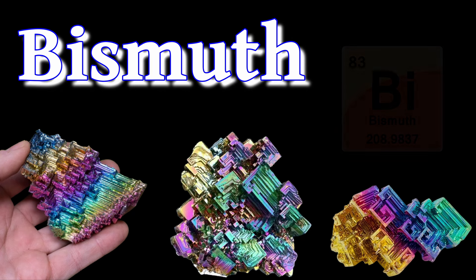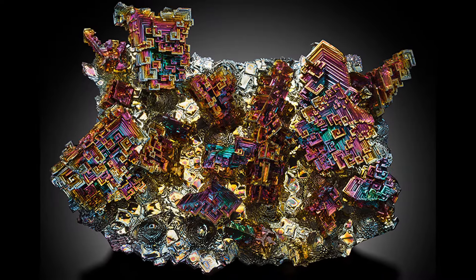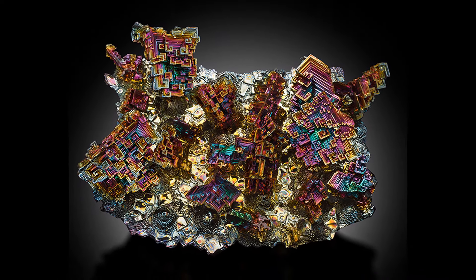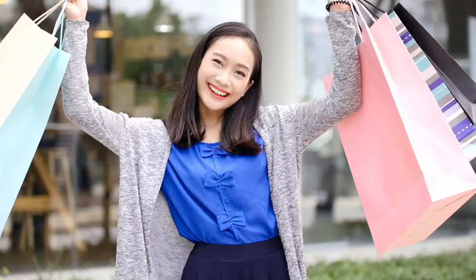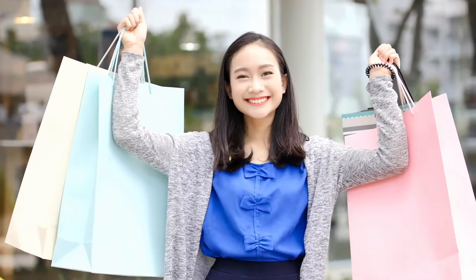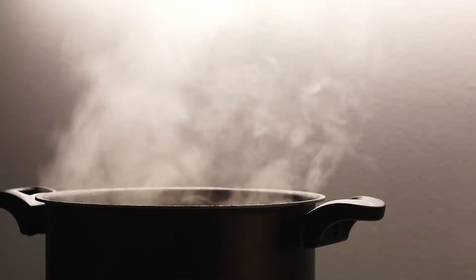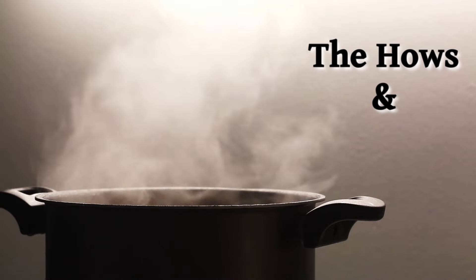Bismuth is number 83 on the periodic table of elements. It's a metal with very unique properties and an absolutely wild crystalline structure. However, the specimens you see in the average rock shop have a terrible secret that a lot of you already know — they're not grown in nature, but in kitchens and labs. So let's talk about the hows and whys.